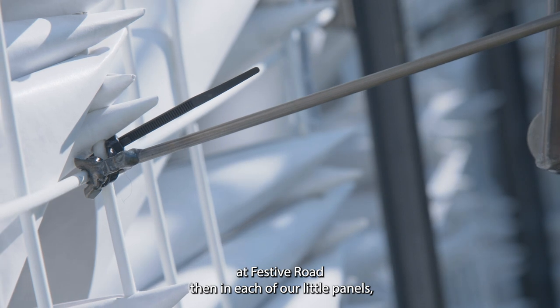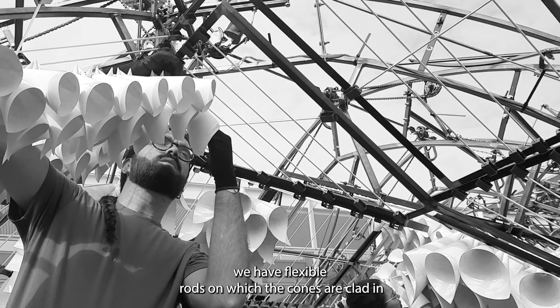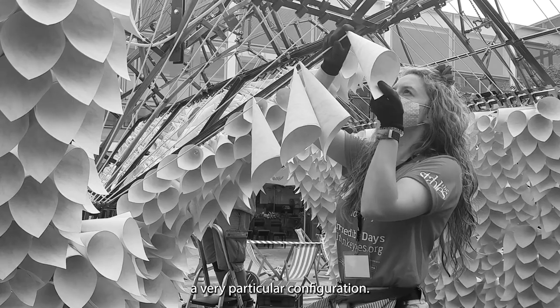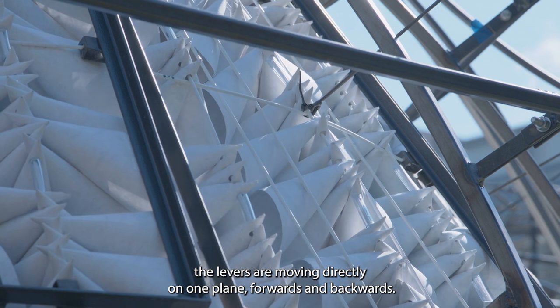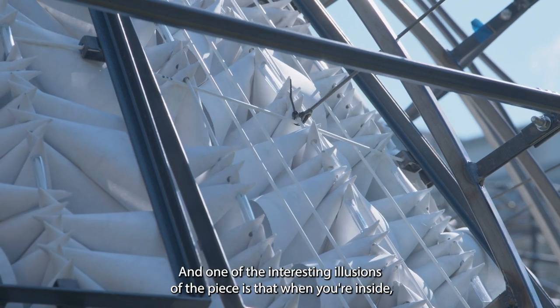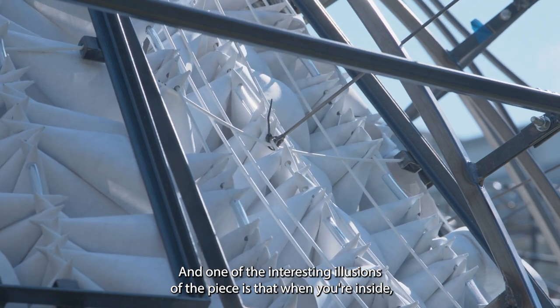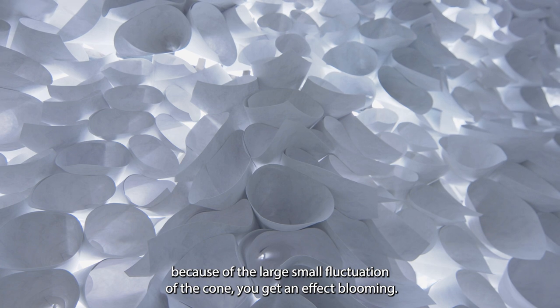Then on each of our little panels we have flexible rods on which the cones are clad in a very particular configuration. And what you can see if you look here is that the levers are moving directly on one plane forward and backwards, and one of the interesting illusions of the piece is that when you're inside, because of the large-small fluctuation of the cone, you get an effect of blooming.